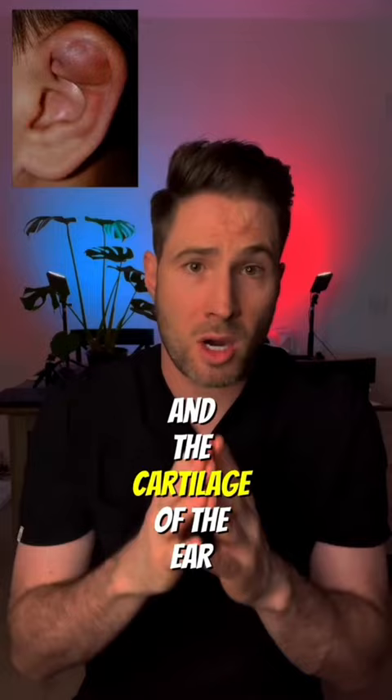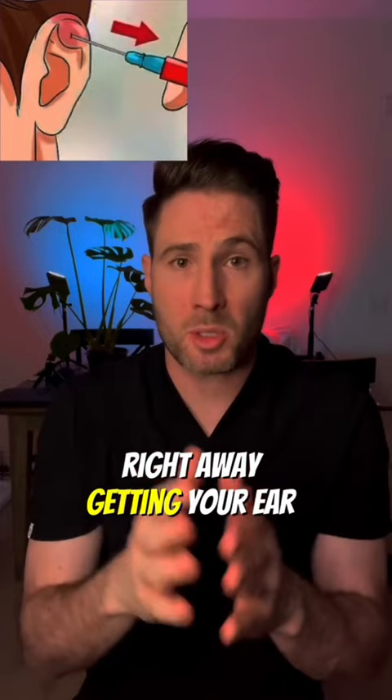You can prevent this by right away getting your ear drained if you develop this hematoma. The skin actually has to be held down onto the cartilage for the cartilage to maintain its blood supply. We commonly do this with sutures or pressure dressings.